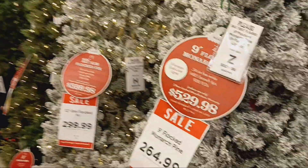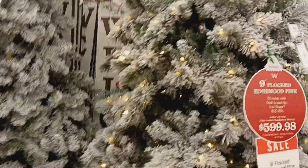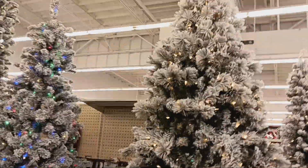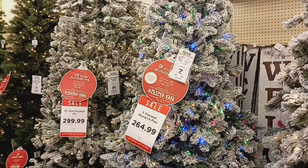All the Christmas decor. This right here is a 9-foot flock tree. It's tall, you guys. It's 9 feet — it's a big tree. $2.64.